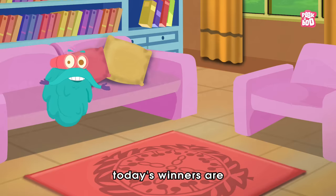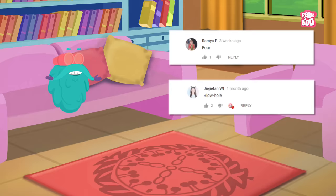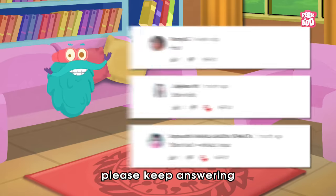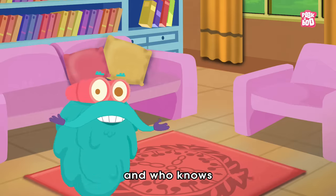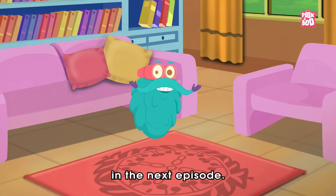We will mention these names at the end of every video. Today's winners are… Congratulations to you my friends! And others, please keep answering in the comment section below to be a part of the Peekaboo family. And who knows, your name may feature in the next episode.